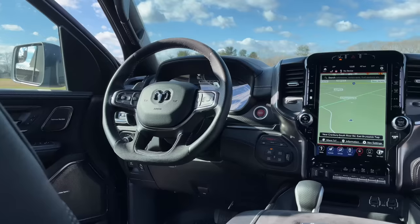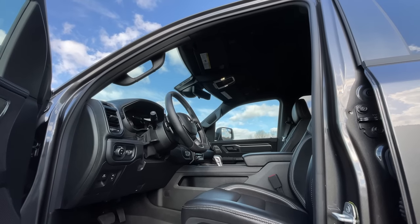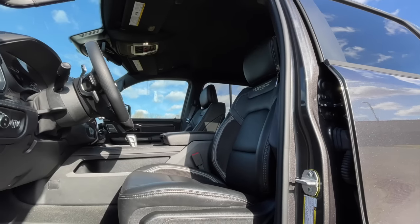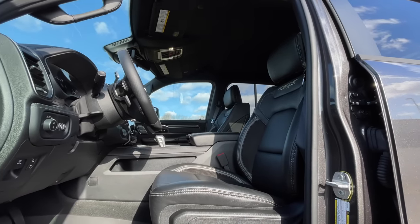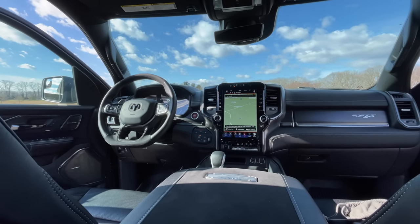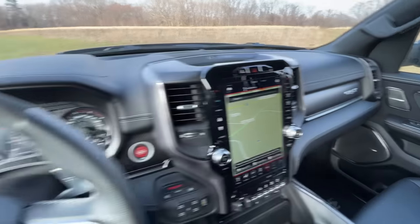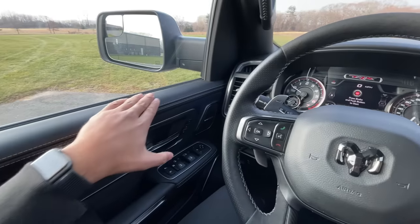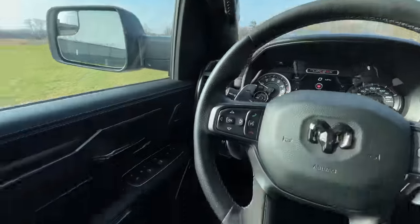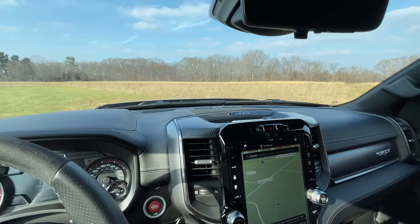Just like every other Ram truck, the interior is really nice. I previously tested the Ram Rebel EcoDiesel at over $70,000, and the interior matched that price — same goes for the TRX. It's more luxurious than competitors, very comfortable, and packed with nice tech. Is it $87,000 or $96,000 nice? Maybe not entirely, but for this segment, it's pretty well done. Everything visible is nice to the touch — leather or faux leather, nice stitching, an Alcantara steering wheel. There is some hard plastic on lower door panels, but that's expected in a pickup truck you'll take off-roading.